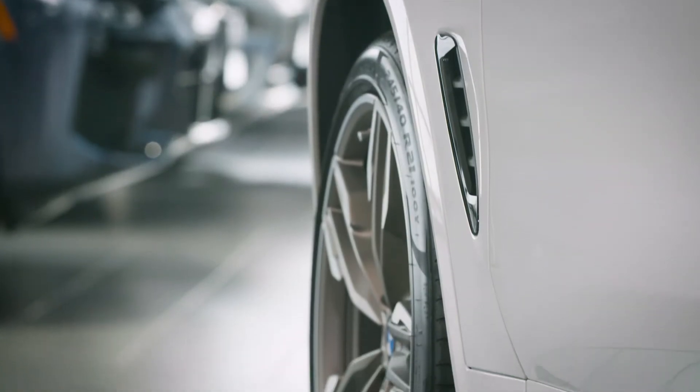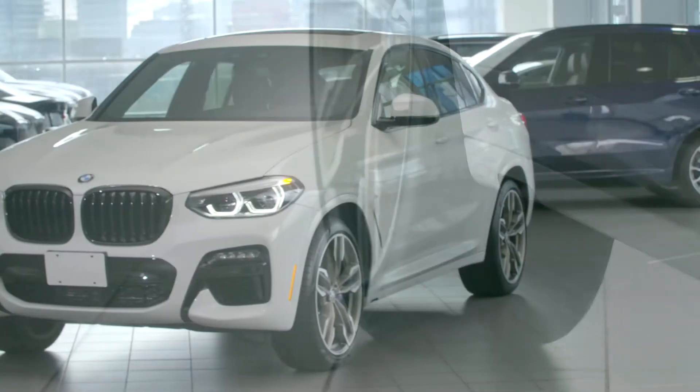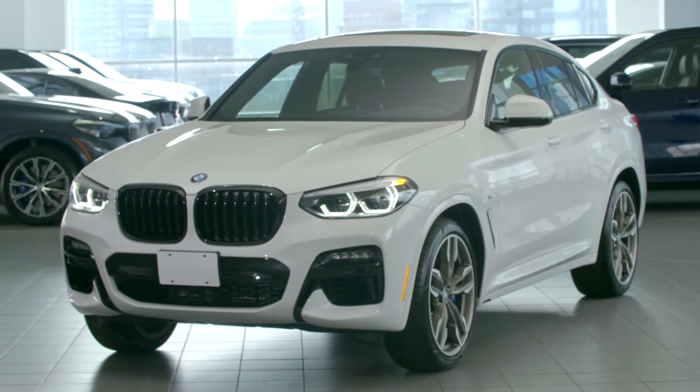Both models come with BMW's xDrive all-wheel drive system as standard equipment. The front of the BMW X4 exudes power and presence.